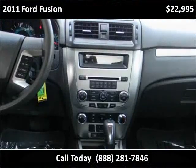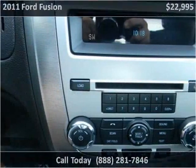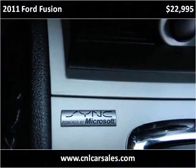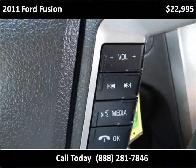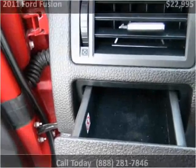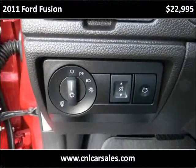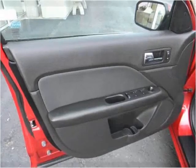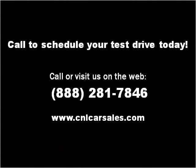Thank you. Please visit our website at cnlcarsales.com.